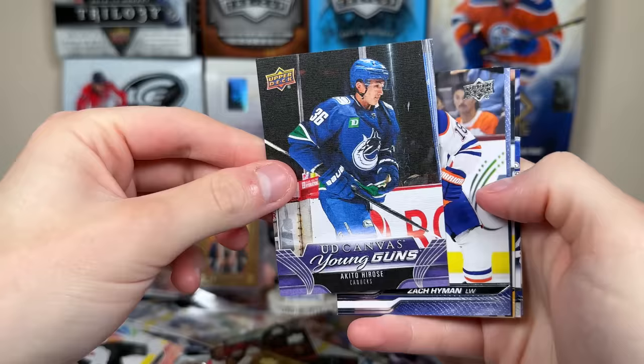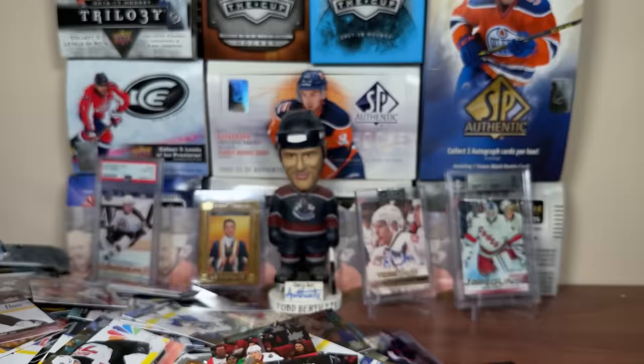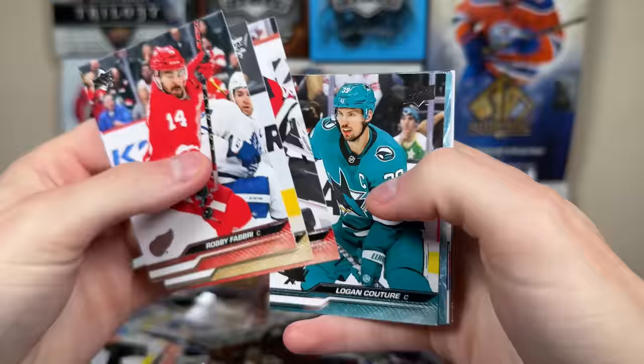Nice to get Canvas Young Guns. Not sure how many we should expect from 84 packs — doing the math, if they're 1-in-24, that'd be about 3.5 from 84 packs. Let's continue on. Forsberg 2-per-85, Dry Saddle Honor Roll, Canvas Josh Norris.